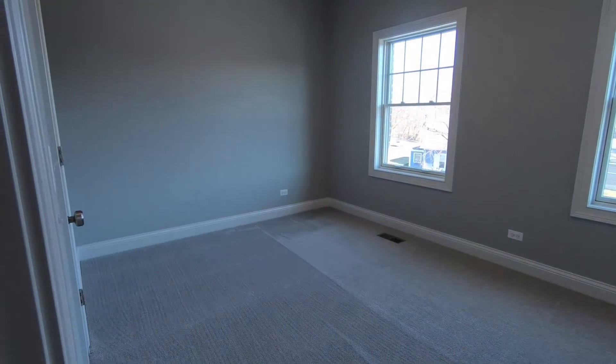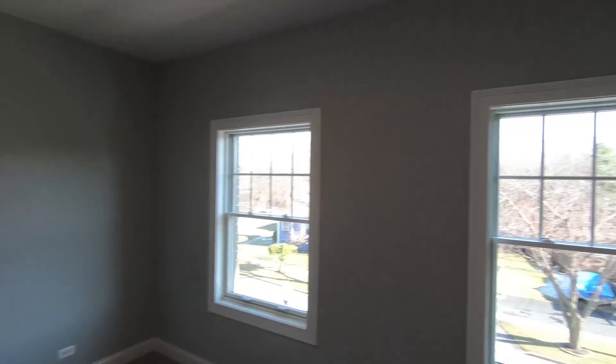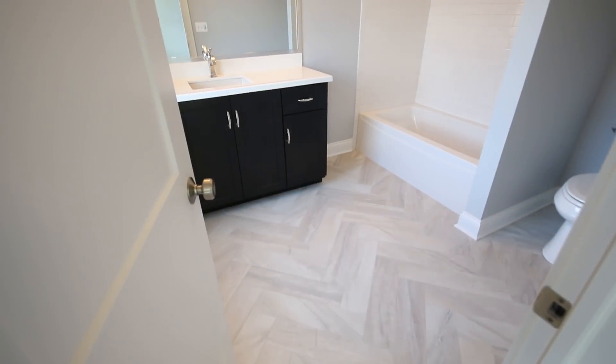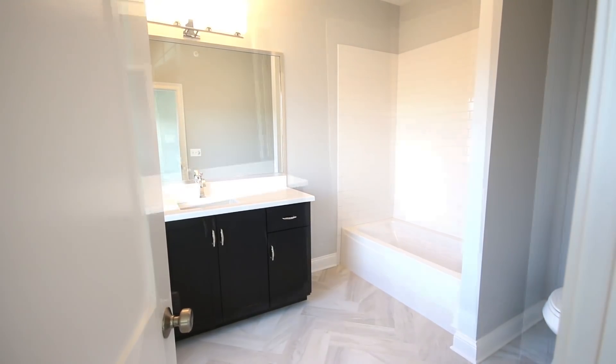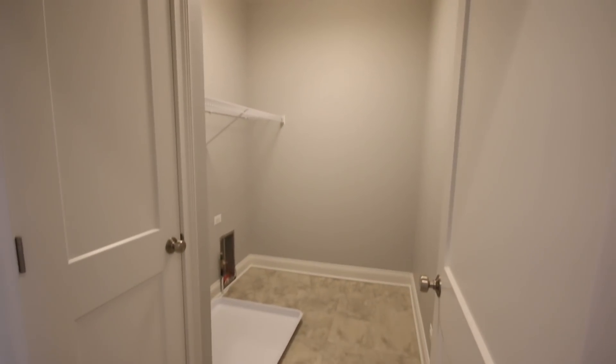Now they have two bedrooms on this upper level. This first bedroom has its own ensuite bath. And here's your laundry room.